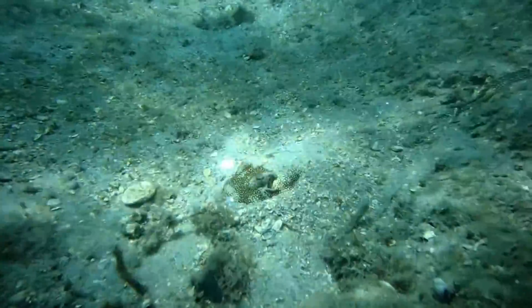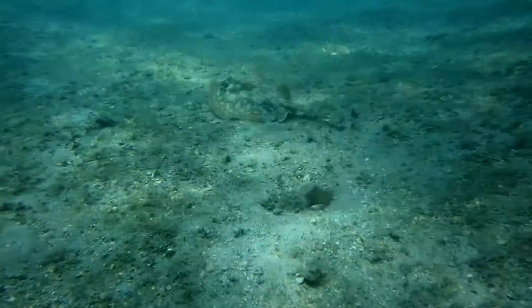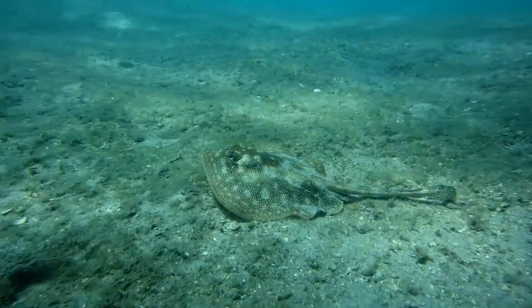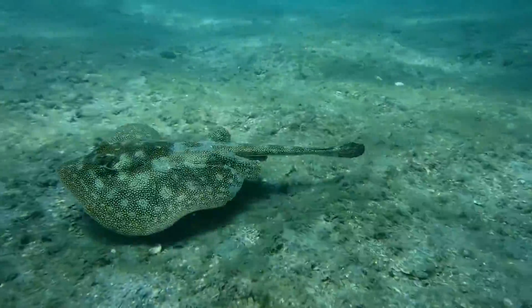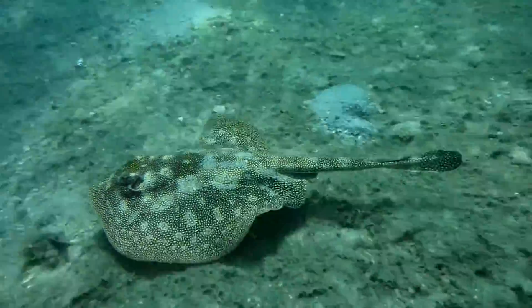Sometimes you can barely see their eyes sticking out of the sand — they're yellow stingrays. Yellow stingrays are found off the coast of Florida, the Caribbean, and the Gulf of Mexico. They're one of the smaller species of rays with a maximum length of about 26 inches. They love shallow areas with sandy bottoms where they can hunt for invertebrates, sometimes using their pectoral fins to uncover prey items.